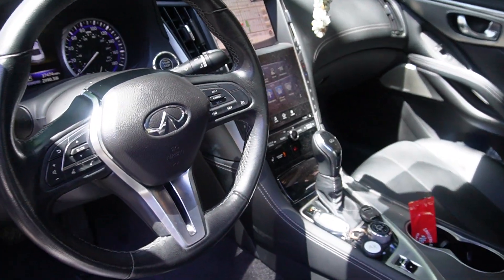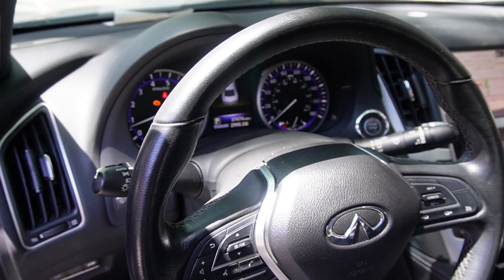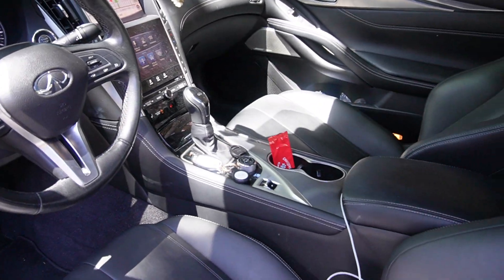Here's the interior. Nice interior. Like most modern cars, everything's digital. Leather seats.